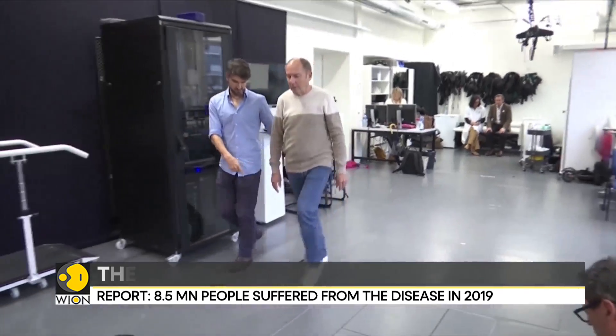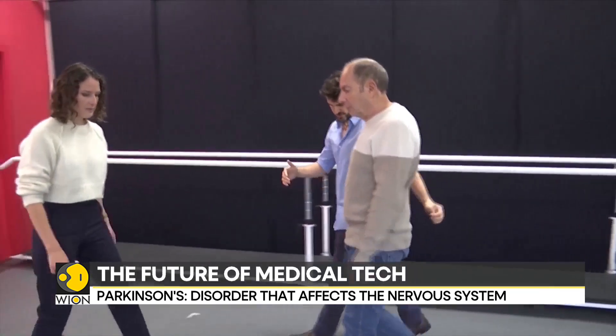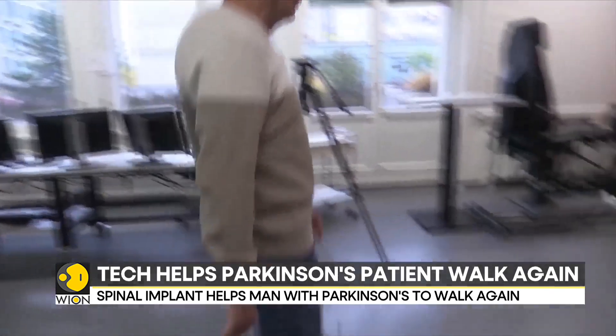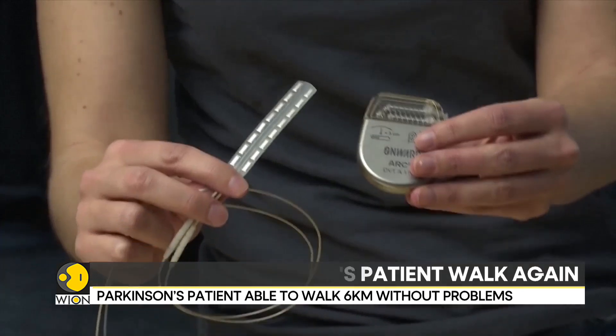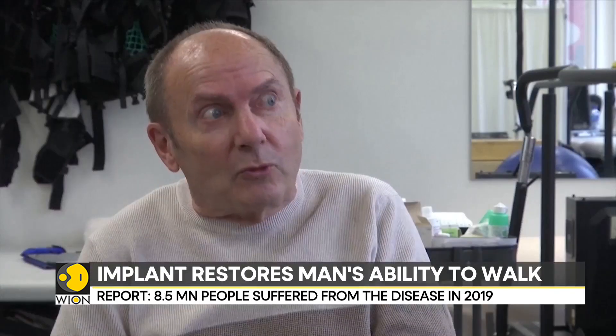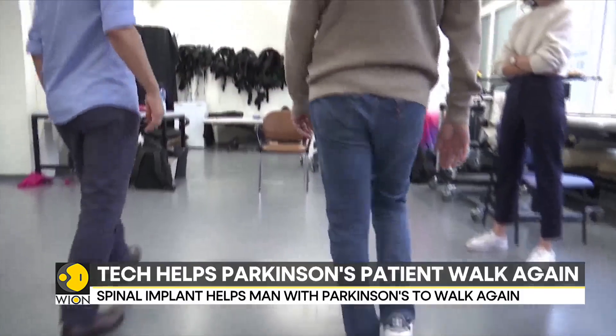This is Mark Gauthier. He is a Parkinson's disease patient who was confined to his house due to debilitating mobility issues. But it all changed after he became the first person to receive a new Swiss-designed implant. It changed my life because now I can leave my home, run errands. I even go on foot to exercise.